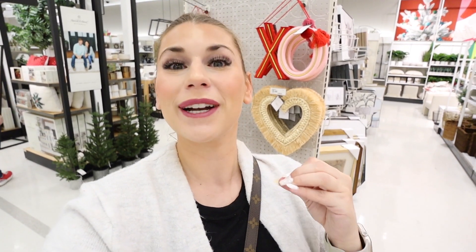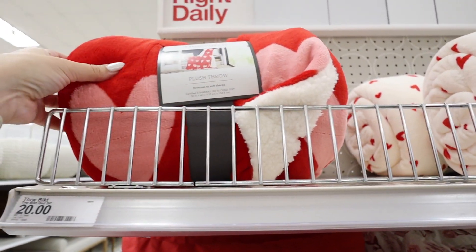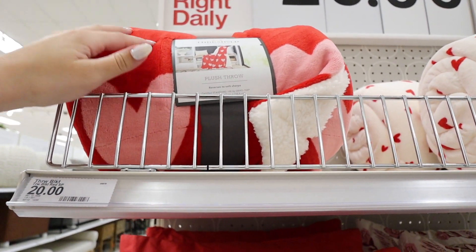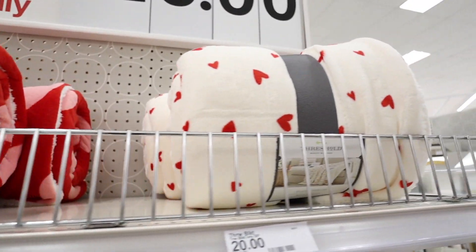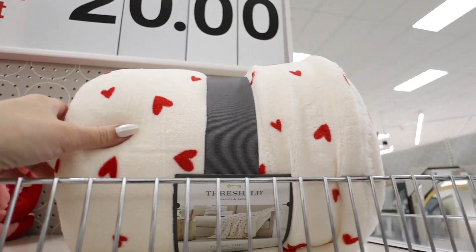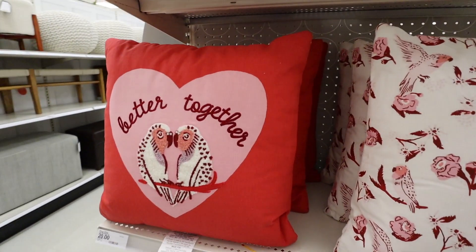Seeing all the Valentine's Day items is super fun — originally my due date was Valentine's Day, though it's changed since. She will be here before Valentine's Day, which is so exciting! More Threshold Valentine's Day items — plush throws for twenty dollars with sherpa on one side, much thicker and better quality than the Spritz ones. One is red with pink hearts and white sherpa inside, the other is creamy white with red hearts and white sherpa.